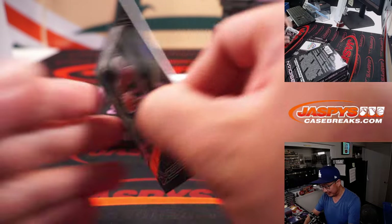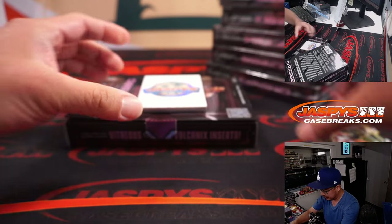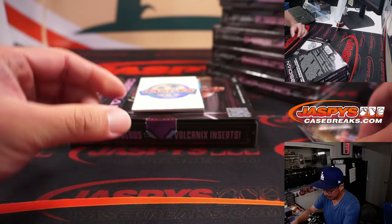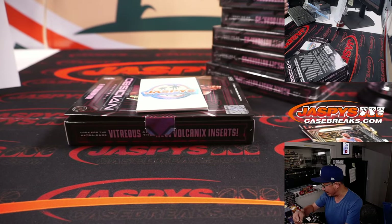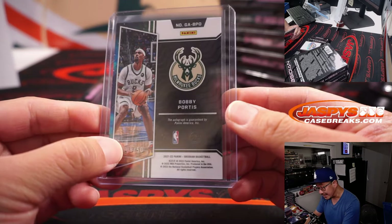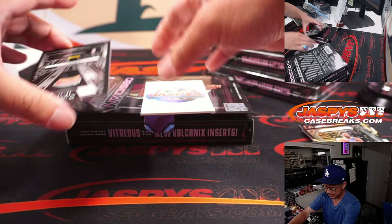We've got Pascal Siakam for the Raptors, and Joel Embiid — these are all not numbered. In our two autos, we've got an Obsidian Auto Galaxy autograph: Bobby Portis, eight out of 50. Kind of hard to see in the hardwood there, but that goes to Milwaukee — that's going to go to Hans and the Bucks.